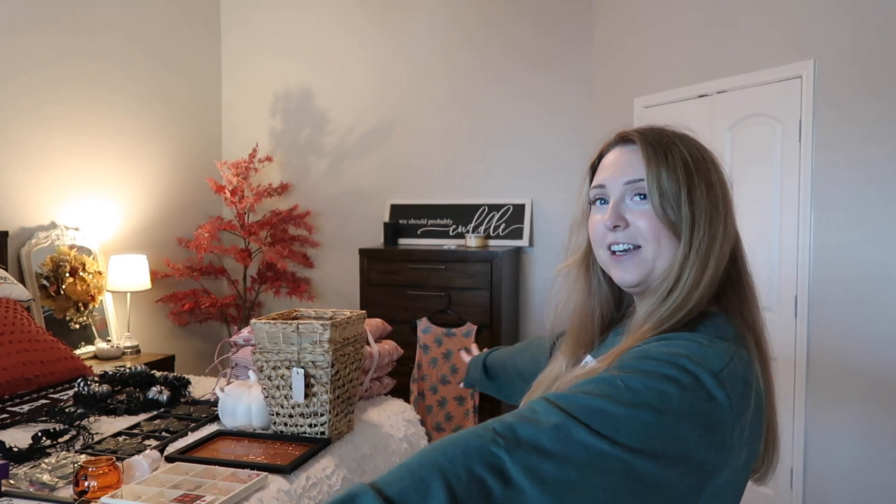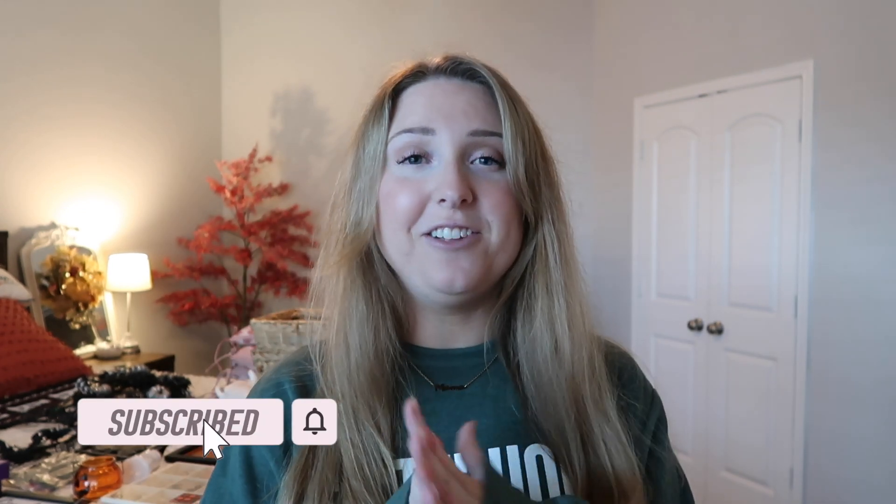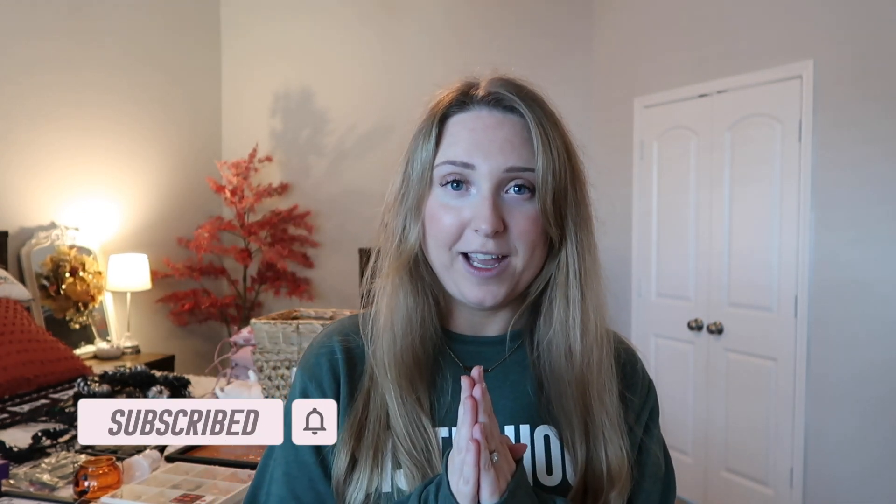Hey you guys and welcome to my channel, my name is Ashton and I am so glad you are here. I like to make all things homemaking content whether it's cooking, cleaning, decorating, home projects, family vlogs, anything like that. But today we are going to be decorating for Halloween and I am so excited. Please go ahead and subscribe if you haven't already — I would love to have you be part of the family.